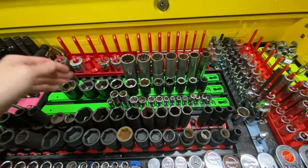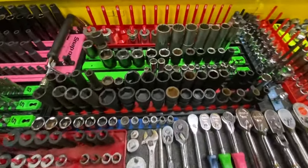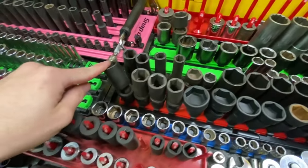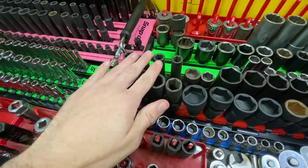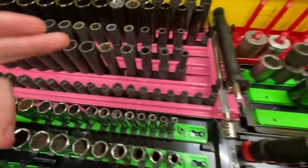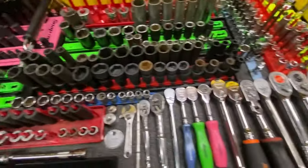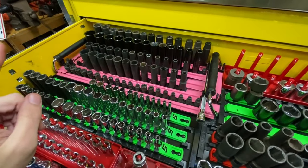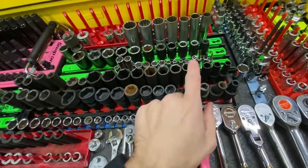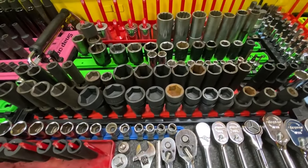We've got a Bonney half-inch, two Snap-ons, and some no-name shallow impact sockets — good to have. Then quarter drive Snap-on as well. Moving to impact sockets: these are all Gray Pneumatic, then Icon deep sockets. I moved one half-inch over to this tray since we take it to work on cars. Once I get the Matco half-inch, I'll put the Icon back. We've also got Icon 3/8 swivel sockets — I highly recommend those for tight areas.